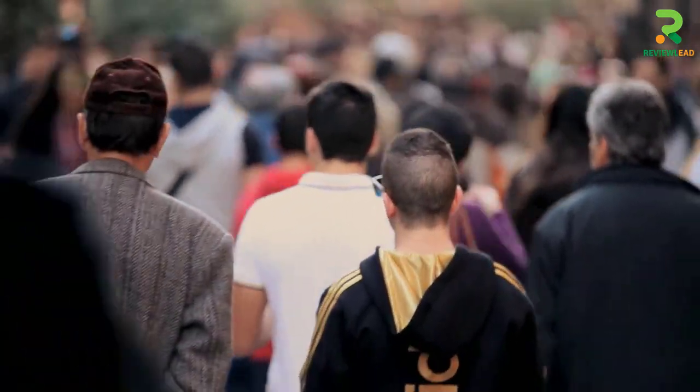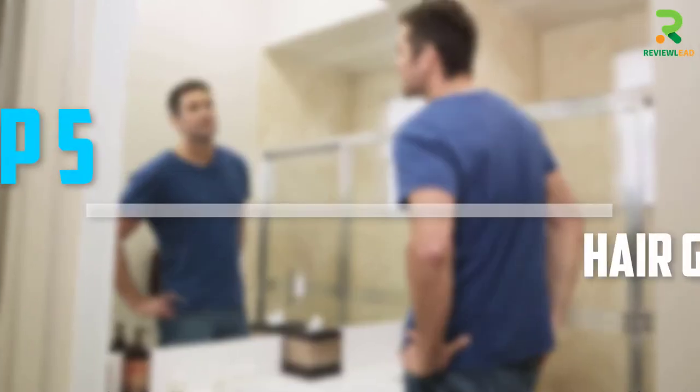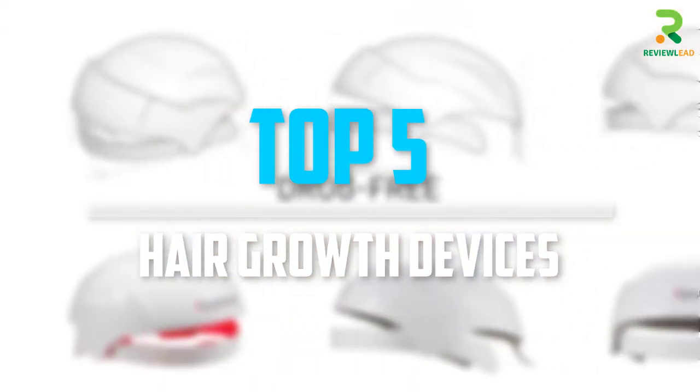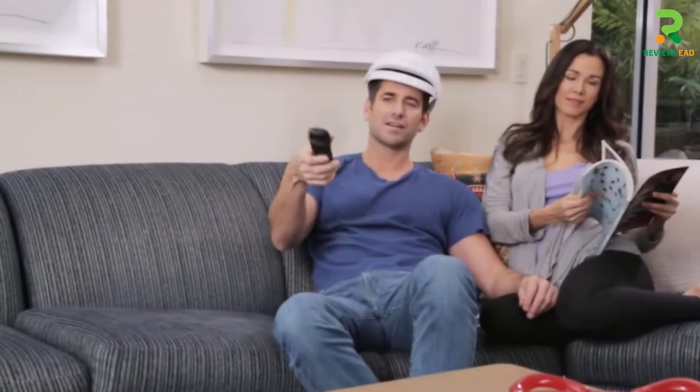Are you looking for the best hair growth devices in your budget? In today's video we break down the top 5 hair growth devices that are available on the market.